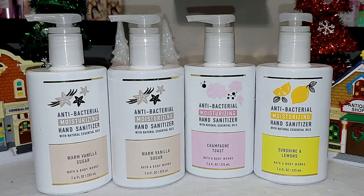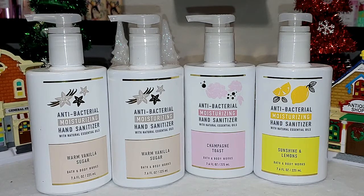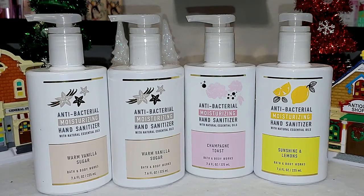Next up is another item I was so happy to try out — these are the moisturizing sanitizers. They come out like a lotion, but they dissolve pretty quickly like a gel sanitizer, and I love that. I got two warm vanilla sugar, one champagne toast, and one sunshine and lemon. It would be pretty cool if they came out with pocket bags in this formula. This is really great if you're constantly washing your hands, especially if you work somewhere where you have to keep washing your hands — that alcohol will dry it out. But since this one has moisturizing in it, it can definitely help out the dryness.